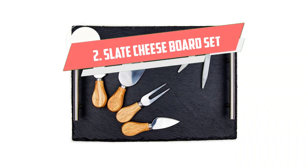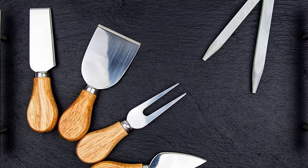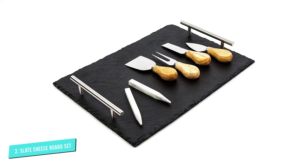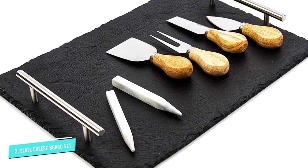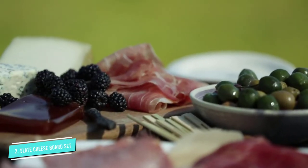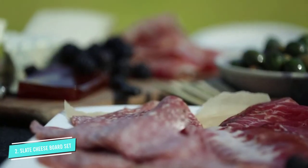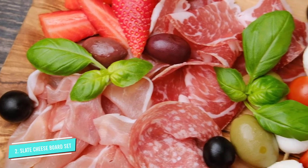Number 2: Slate Cheese Board Set. A slate board has a special chic appearance that looks totally sharp. For only $35, you'll get a slate board with handles, four cheese utensils, and chalk so you can label the foods by writing directly on the slate — no worries, it washes right off.